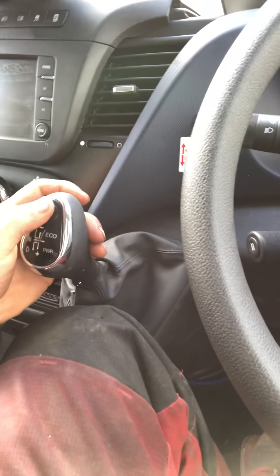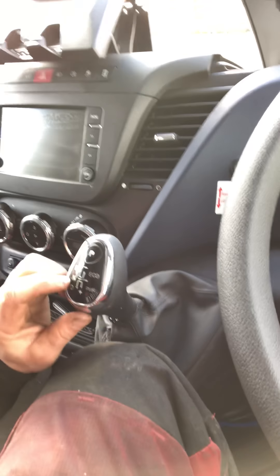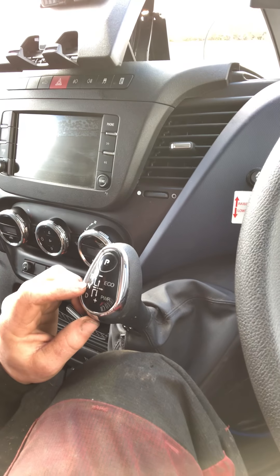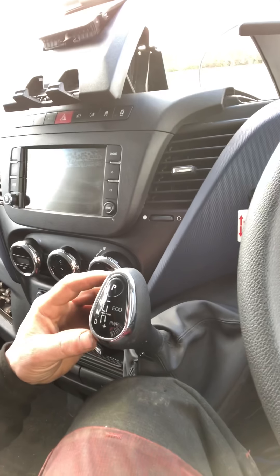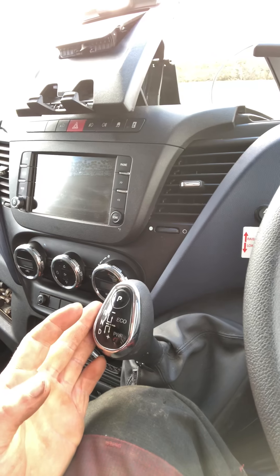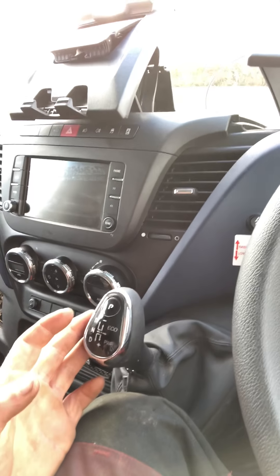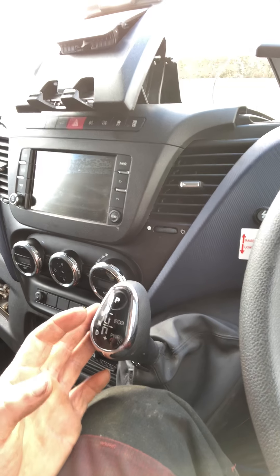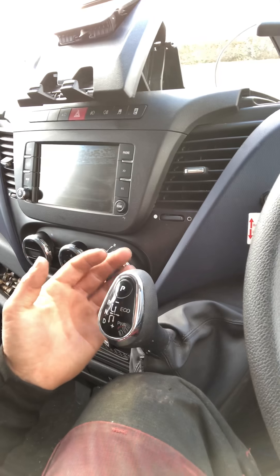The whole point of everything is this: you've got P for parking, D for drive, N for neutral, R for reverse. To operate this one is pretty straightforward. When you want eco mode you just tap it — it's automatically always in eco mode — but if you want power mode, tap it again. So you just tap: power, eco, power, eco, just like that.